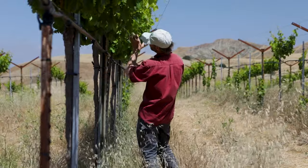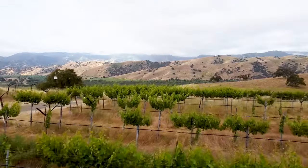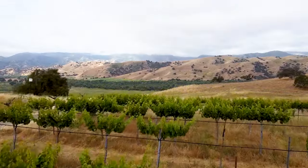Paissinas Ranch is 7,600 acres. It's got six miles of the San Benito River flowing through it. The vineyard itself is only 25 acres. The majority of the land here is actually pretty much in natural condition.